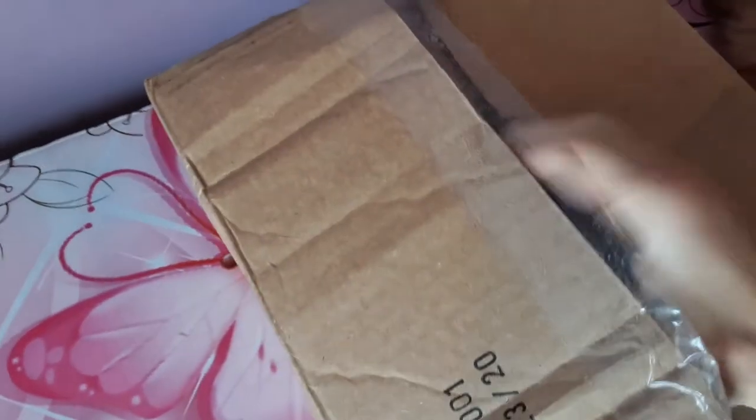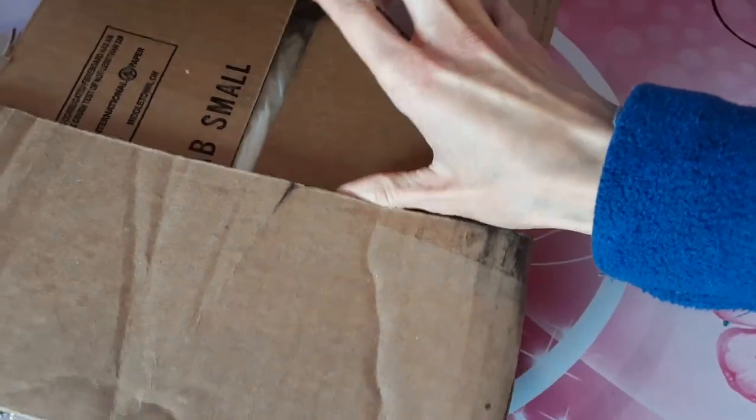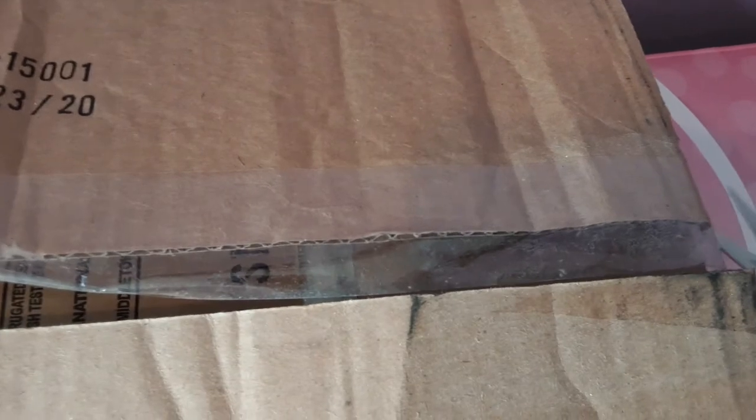I'm going to open this up quickly if I can, hopefully not cutting myself in the process. You can get a little bit of a sneak peek here since the box was already sort of semi-open to begin with. Let's use scissors — snip snip. There we go, that didn't put up too much resistance.